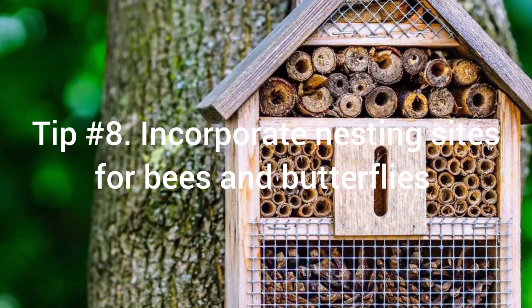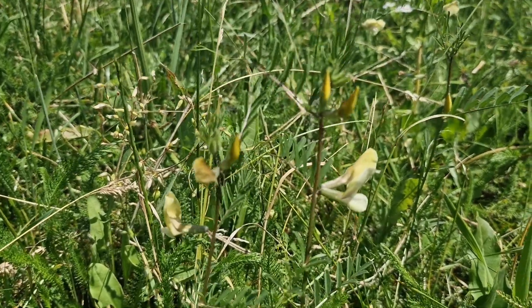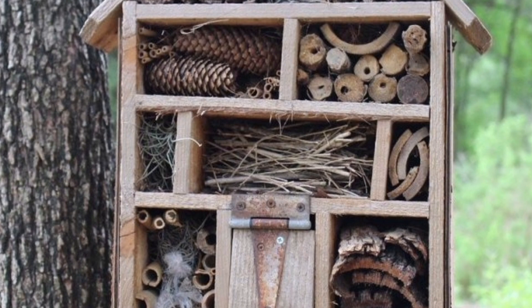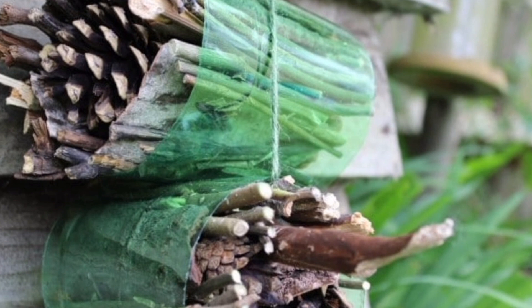Tip number eight: Incorporate nesting sites for bees and butterflies. Bees and butterflies play a crucial role in pollination, so provide nesting sites for them. Install bee houses or leave patches of bare ground for solitary bees to burrow. Plant specific host plants for butterflies.